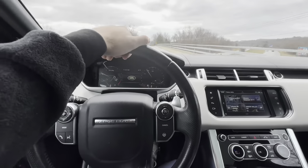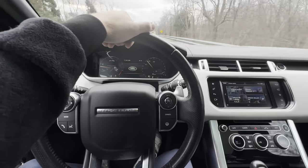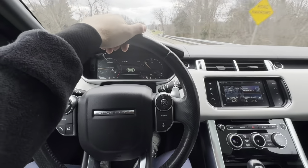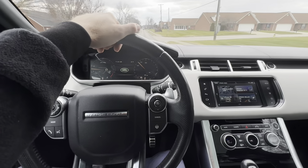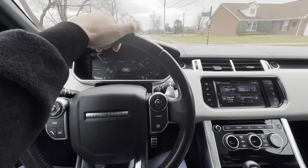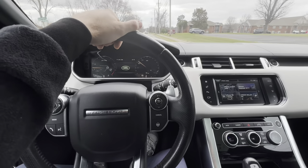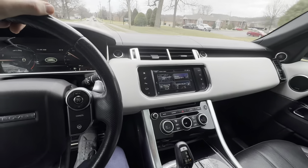If you can hear that, it's a monster. Some of these come with the supercharged V6 and those are sweet too, but the supercharged V8 510 horsepower is really a beauty. That's what we're in today.